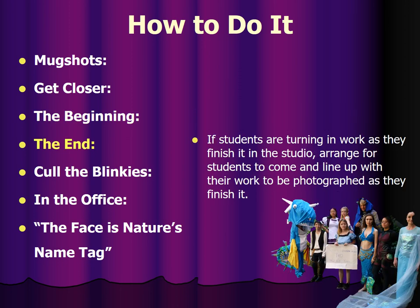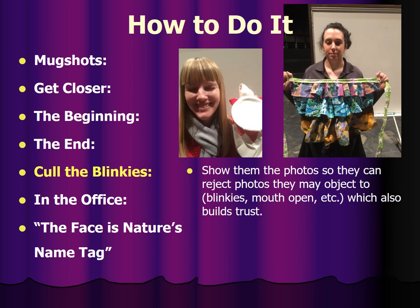If students are turning in work as they finish it in the studio, arrange for students to line up with their work to be photographed as they finish it. Show them the photos and cull the blinkies so they can object to things they don't like — if they don't like the way they're looking that day or their hair is terrible. You want to get enough of the face in the photo to identify whose is what. However, you don't want to post shots they hate online or they'll stop wanting you to take their pictures. I usually have them look through my camera as I go, and I get rid of all the ones they hate. That builds trust.